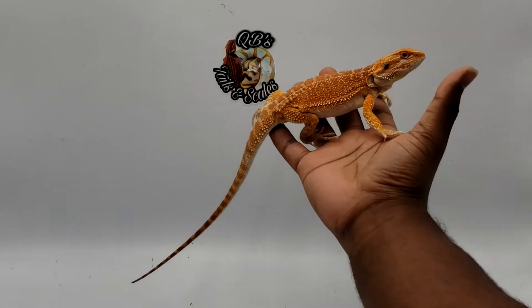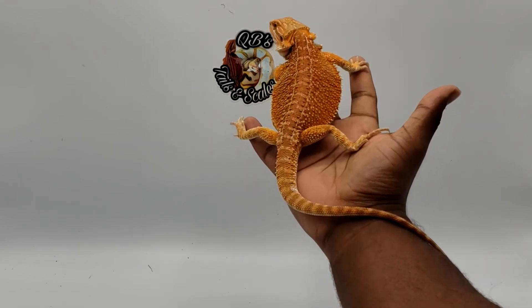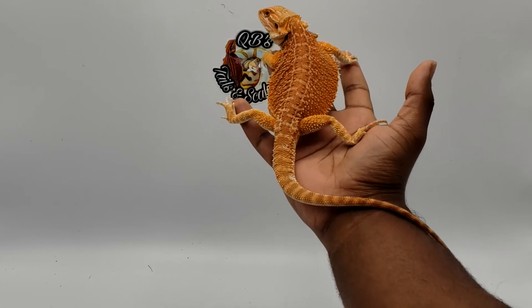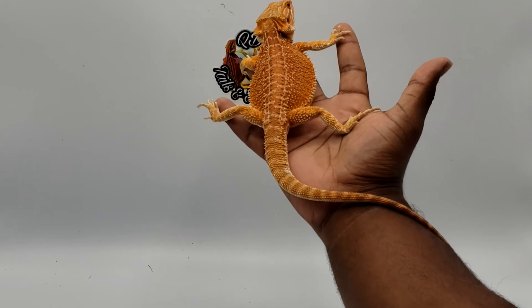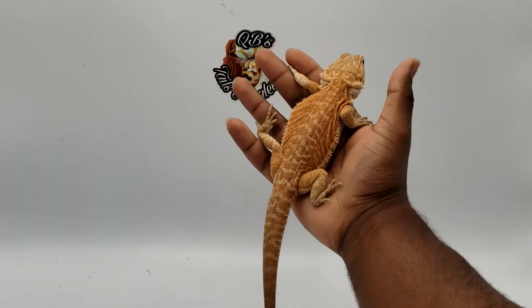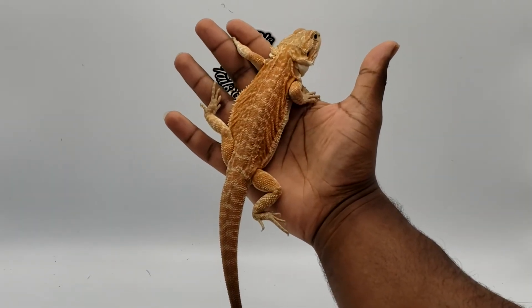Next I want to talk about genetic stripes. For the most part they have this nice stripe going down the back, and it's more prominent when you get a leatherback. I'll show you the difference between a normal scale genetic stripe and a leatherback genetic stripe. Here's a leatherback genetic stripe — you can see the genetic stripe a little bit better.